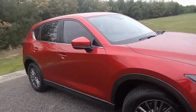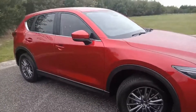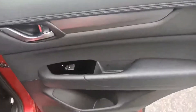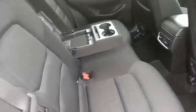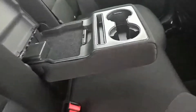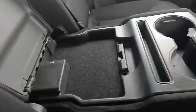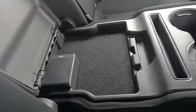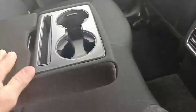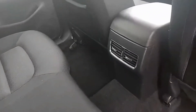I'll take you inside and show you some of the features. Starting off at the back, door cards are in excellent condition. You do get power windows, back seats still like new. In the center console here you do have a USB port to charge phones, cup holders, and air vents to the back as well.